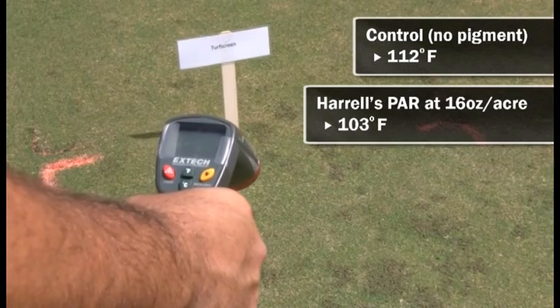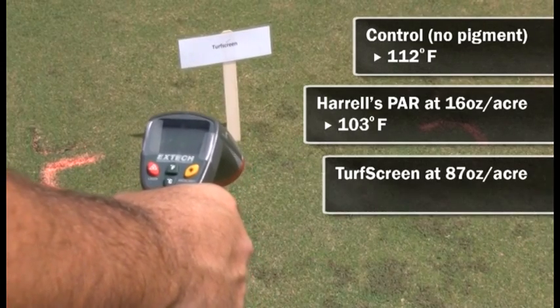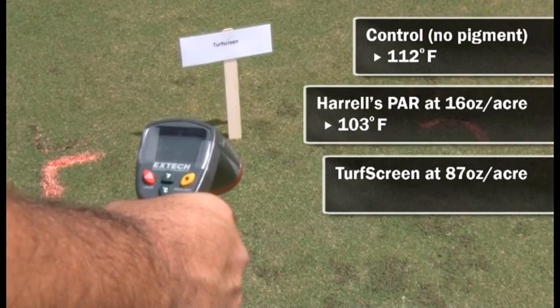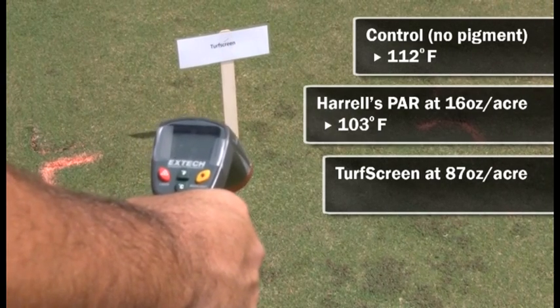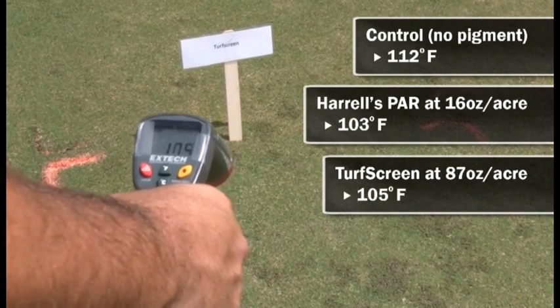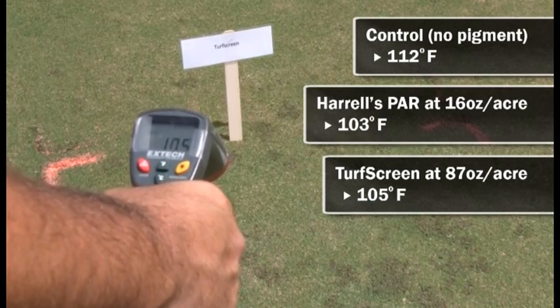Also in our study is a product called TurfScreen, and its application rate in this study is 87 ounces per acre. Let's get a turf canopy temperature reading from this plot — in this case we're at 105 degrees Fahrenheit.